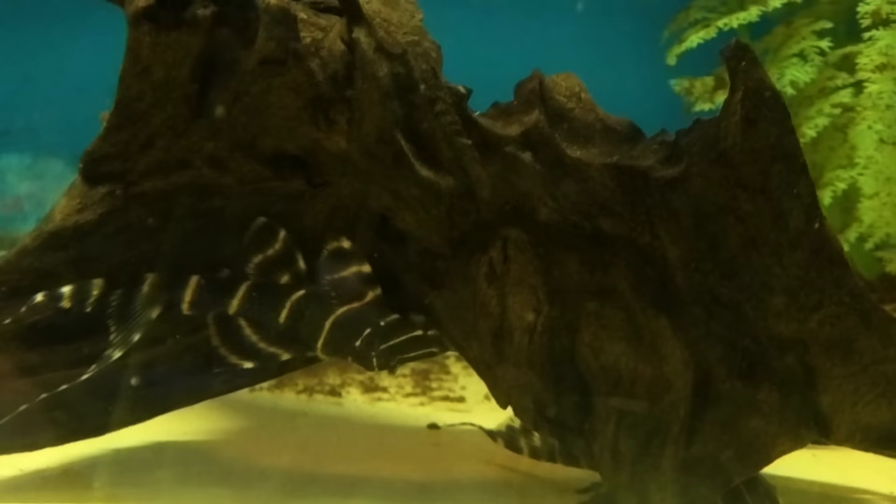This guy's showing off for us right here — the L204, the pinstripe panaque. They'll eat you out of house and home with the cost of wood, but it's worth it. Very pretty.